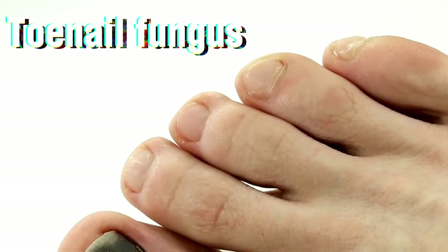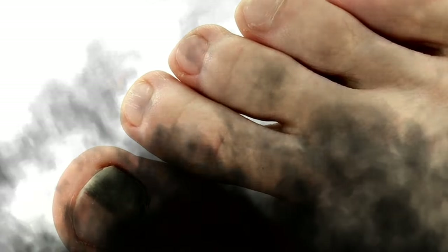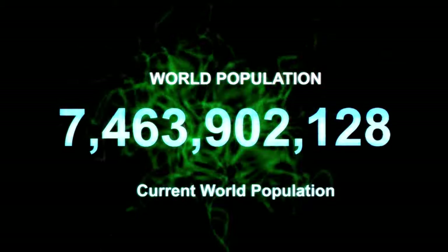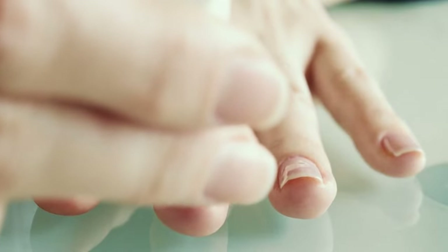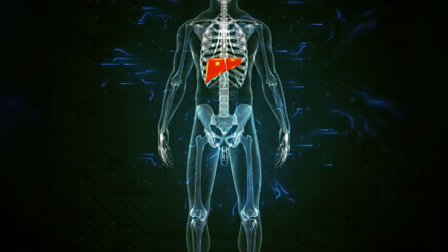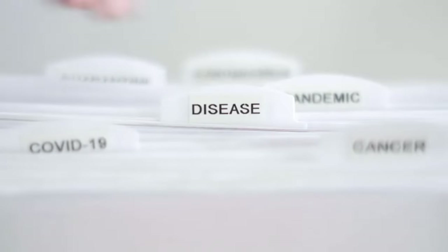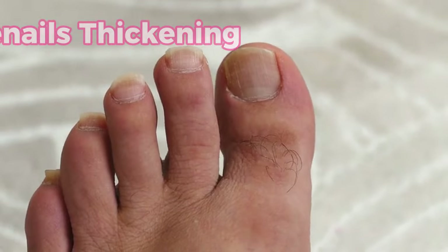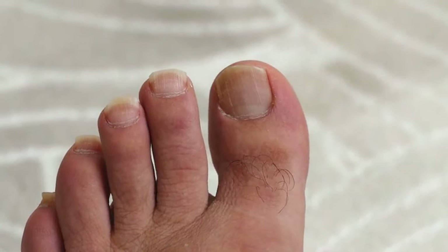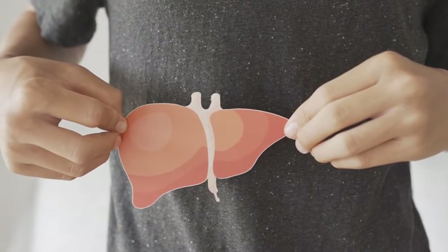Sign 2. Toenail fungus, also known as onychomycosis, may seem like a mere cosmetic nuisance. But did you know it could be signaling something deeper? This common condition affects millions worldwide, but its presence could be more than skin deep. Those unsightly nails might just be trying to tell you something crucial about your liver's well-being. Our liver plays a pivotal role in keeping our bodies running smoothly. When it's overburdened or dealing with disease, it can send distress signals throughout our entire system, even down to our toenails. If you've been noticing your toenails thickening, becoming brittle, or sporting unusual discoloration, it might not just be a fungal fluke — these changes could indicate your liver needs extra attention.